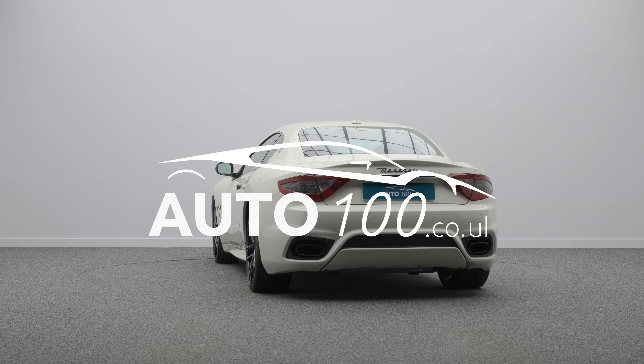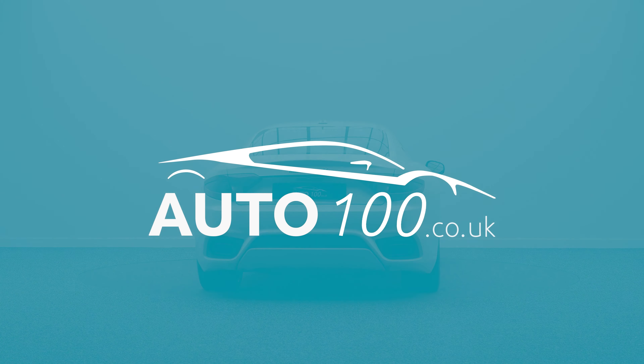Why not inquire with us today to find out more about this supreme sports car? Just click the call button above.